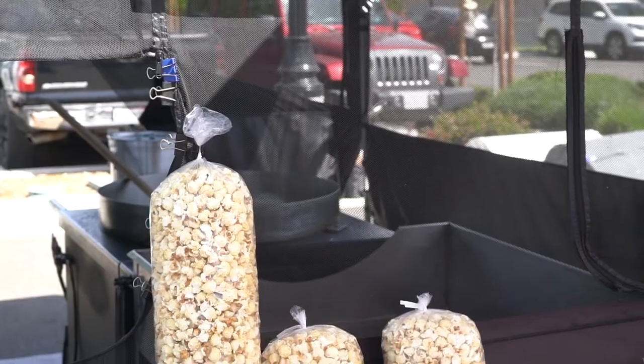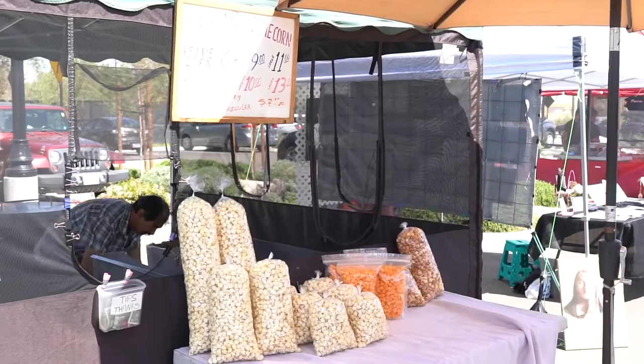Come grab some kettle corn, caramel kettle corn, cheddar cheese. We got everything you need. We look forward to seeing you soon.